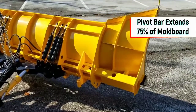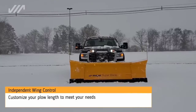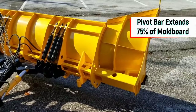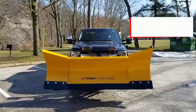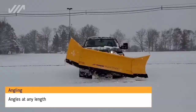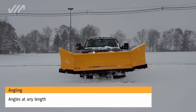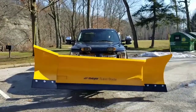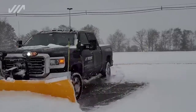A single blade is much easier to store than an entire machine. The super blade varies between two and a half and three meters in width, thanks to its sliding side extensions. Remarkably, they can move independently, expanding possibilities. The vehicle can pull snow to the side of the road or maneuver in tight spaces.